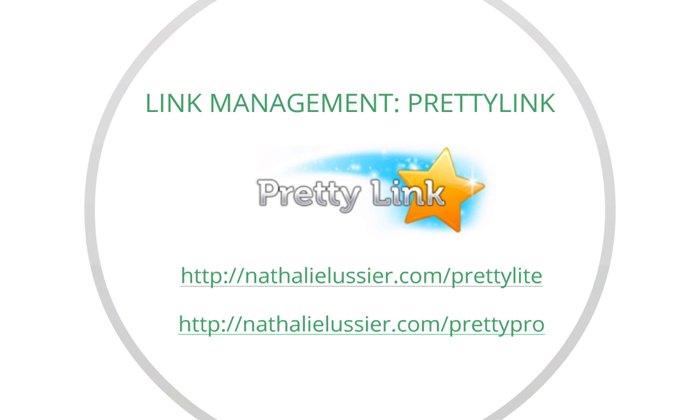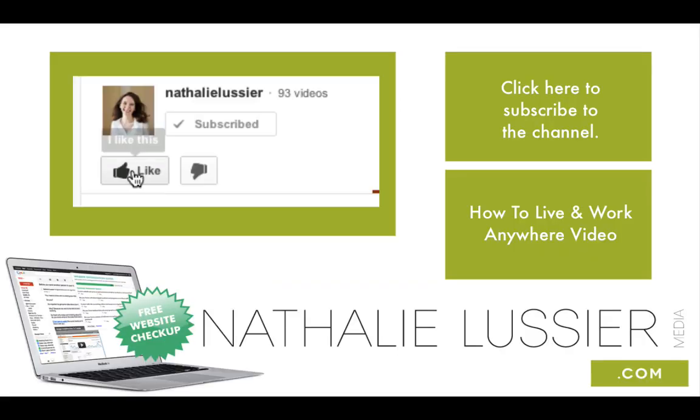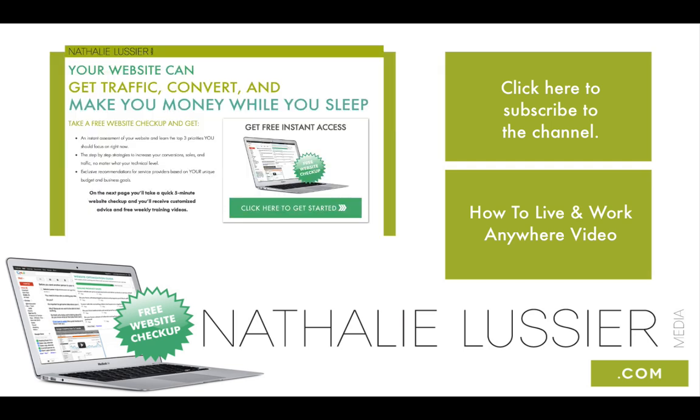That's what I wanted to share with you today. I hope you learned a little something about how affiliate links work and that you're a bit more savvy when it comes to promoting affiliate links and how to do it the right way. This has been Natalie Lussier — please give this video a thumbs up on YouTube, make sure you're subscribed because I've got more great content coming every week. Head over to getawebsitecheckup.com — thanks again and I'll catch you next week.